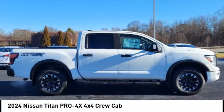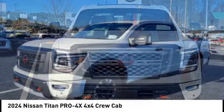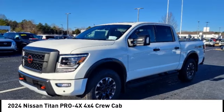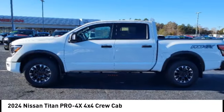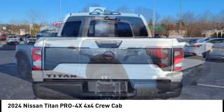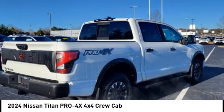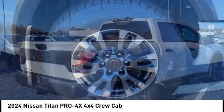You are going to love the 2024 Titan. The Titan houses the Endurance V8 engine, the largest standard truck engine in its class. The massive interior cabin boasts a fold-up rear bench seat and a flat loading floor. When it comes to power and comfort, the Titan can't be beat.